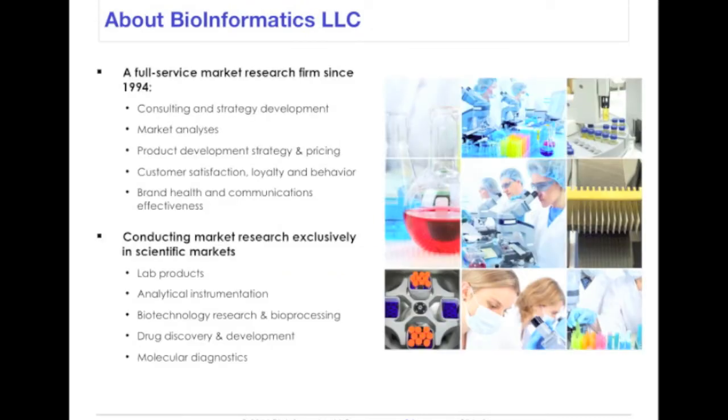As some of you already know, Bioinformatics LLC is a market research and advisory firm that focuses exclusively on the life science market. We survey scientists about their product usage, preferred suppliers, and their unmet needs. This information is used by our clients to support new product development and market entry decisions, to create new brand and positioning strategies, and a host of other ways whenever customer opinions are an important factor. While most of our work is custom research projects, we also publish off-the-shelf reports on subjects of general interest, and today's presentation is based partly on some recent research.